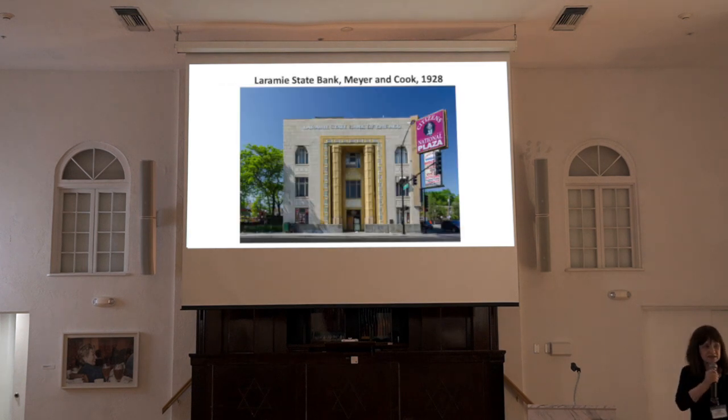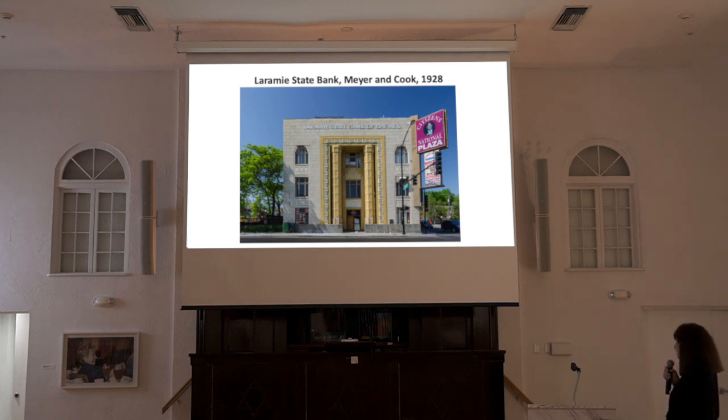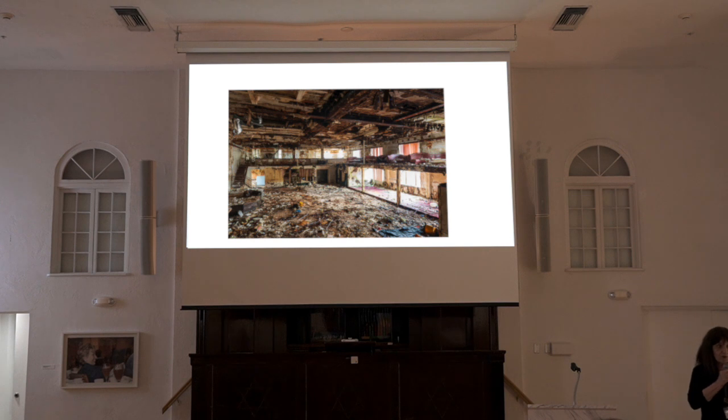The Laramie State Bank didn't last very long — it closed in 1930 at the start of the Depression. For a while, some New Deal agencies had offices here. In the mid-1940s, another bank took over and remained until 1991 when it became insolvent. A few years later, the building was purchased by a long-time Austin resident who hoped to restore it, but the cost proved prohibitive. It was used as a banquet facility and office space, then foreclosed on and stood vacant for about 10 years, deteriorating because of deferred maintenance. In 2018, a portion of the roof collapsed.